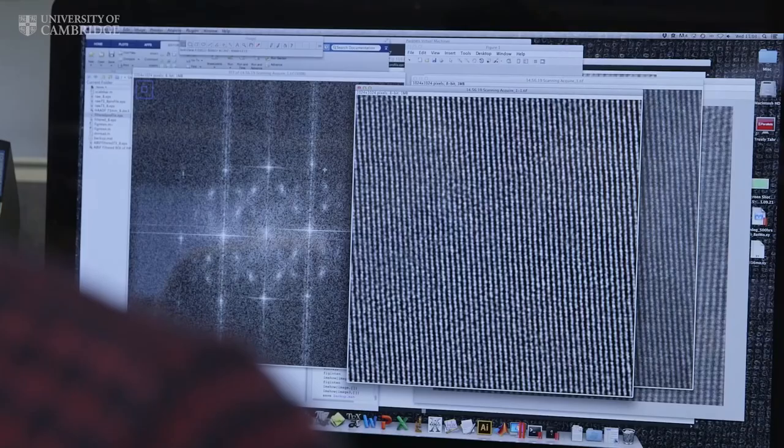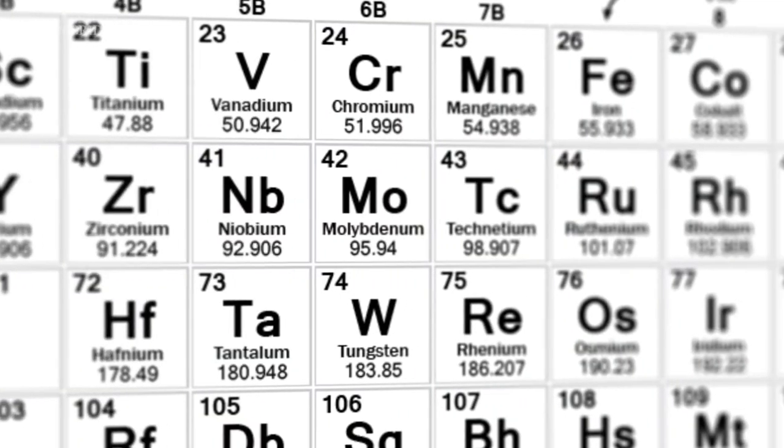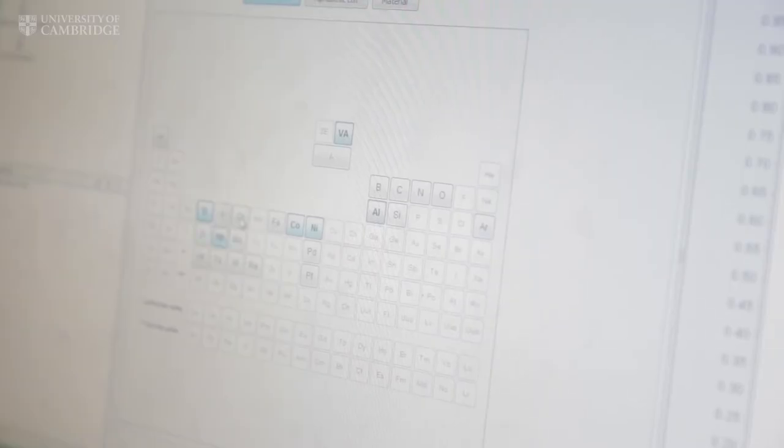Different alloys will have different atomic compositions and a different arrangement of atoms in the structure. It's a bit like making a cake — it requires the same basic ingredients, but by changing which ingredients you use and the quantities, we can change the type of cake that you make. We build alloys from the ground up, starting by deciding what elements we want to use, based on the behaviour seen in previous alloys.